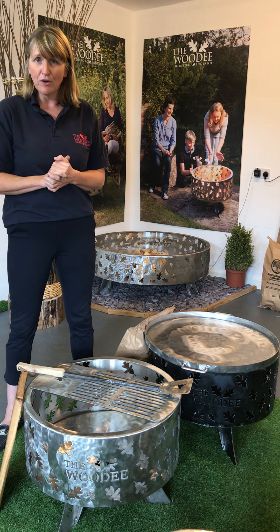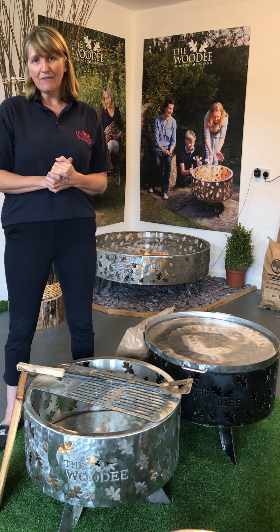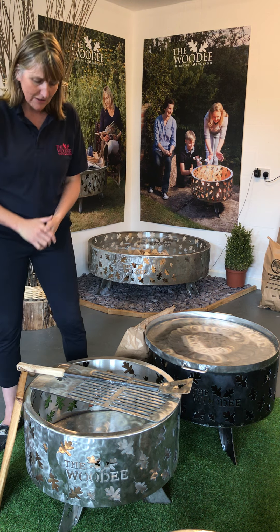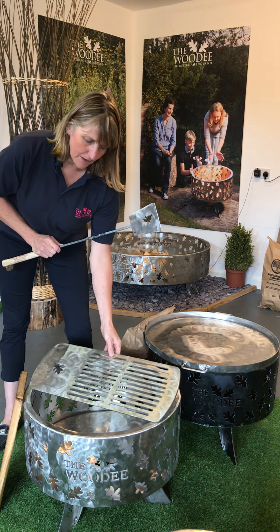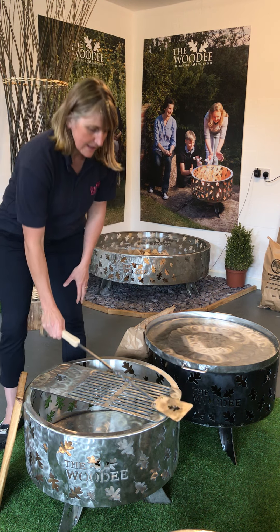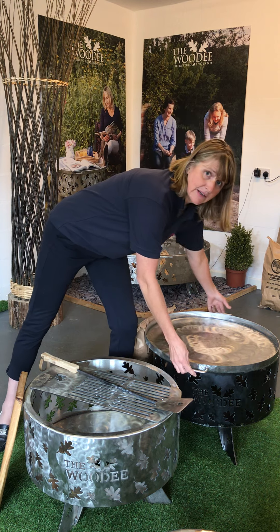The offer that we have is buy any of our 600mm fire pits with a cooking set — that's with a stainless steel grill which sits on the top, one of our hand-forged slices, and our stainless steel lid.